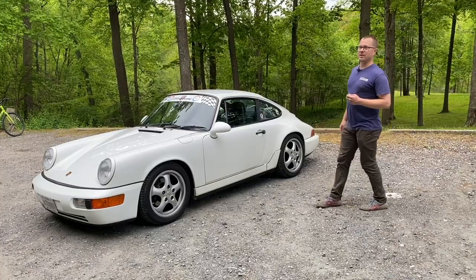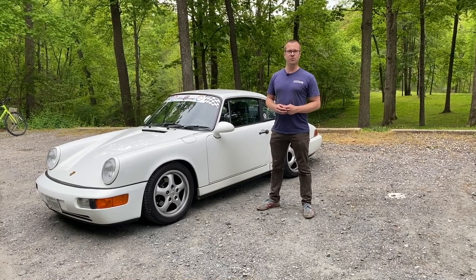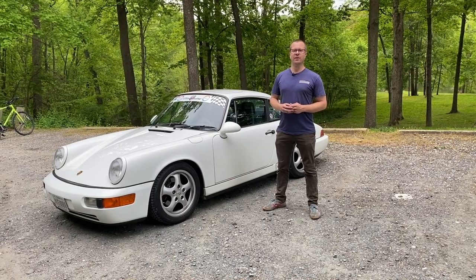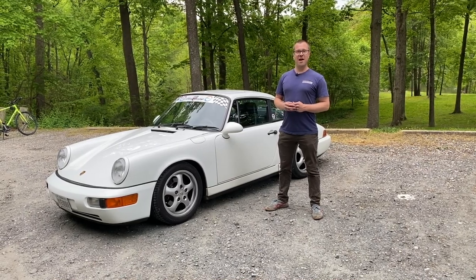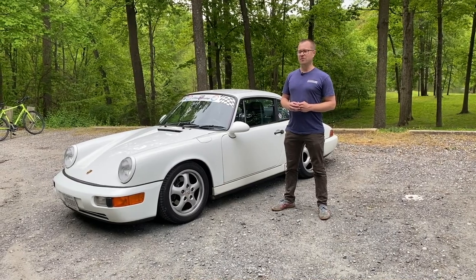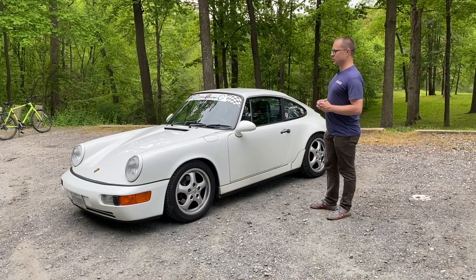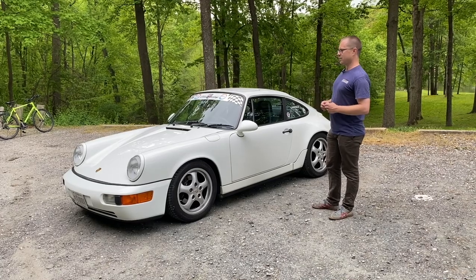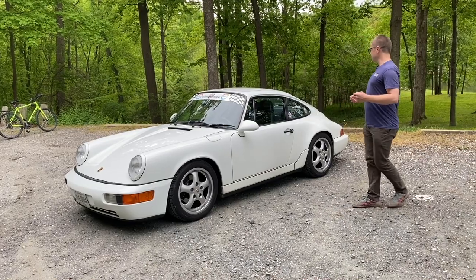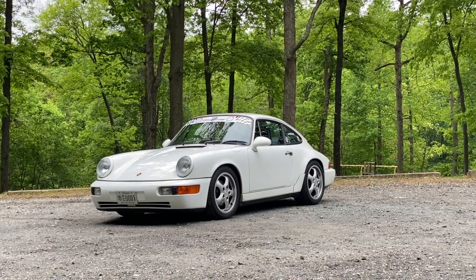What's nice about this car is that it has a 3.6-liter flat-six, up from 3.2 liters in the previous generation, and it makes 247 horsepower — a lot for back then. It's still a very quick car nowadays, maybe not compared to the fastest Porsches, but it'll hold its own. This car is mostly stock; it's been lowered with Bilstein heavy-duty shocks but otherwise is fairly stock, with 17-inch wheels instead of the stock 16s.